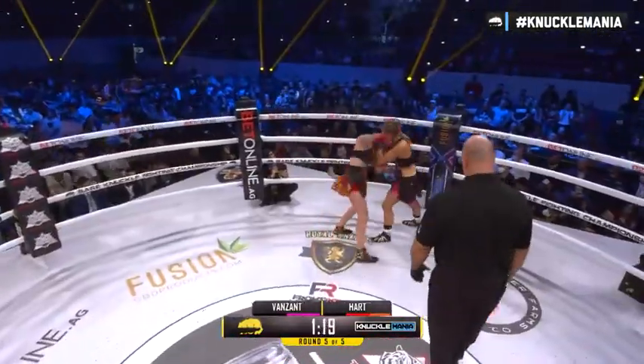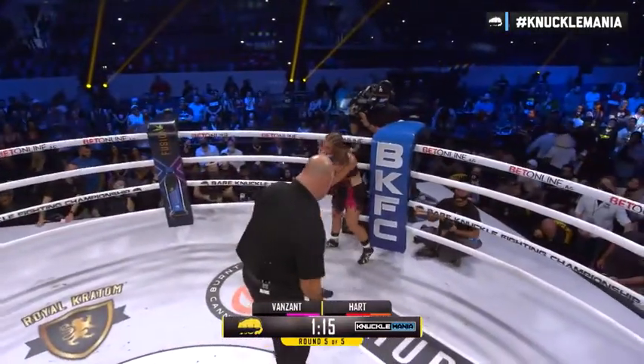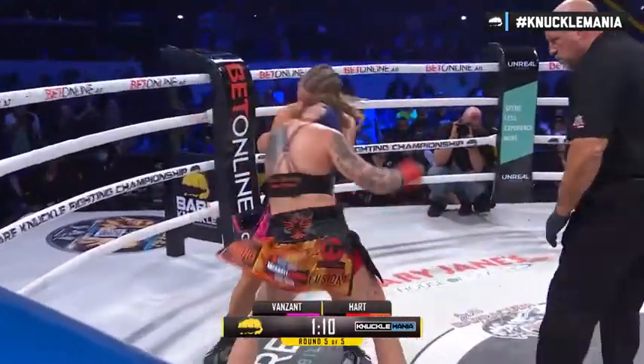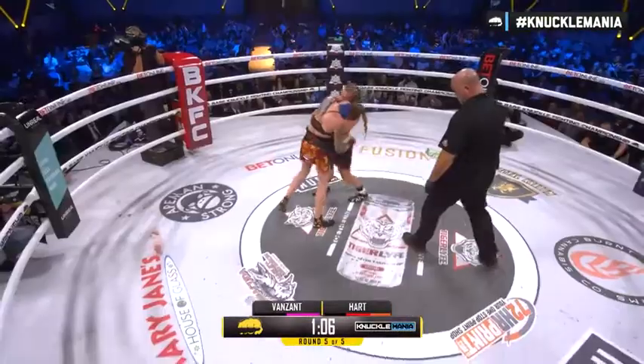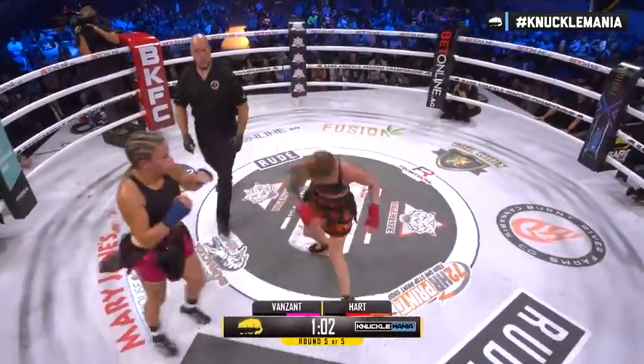Look at the tenacity right now of Bret Hart. Every time she gets hit, every time you think Paige might be able to mount some kind of a comeback — tenacity indeed, continually throughout this fight. Throwing to the body, bombing to the body of Van Zandt. Van Zandt holds the half-tie, and Hart is just pushing her backwards.